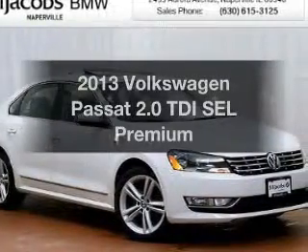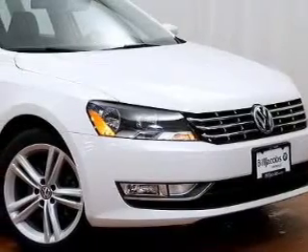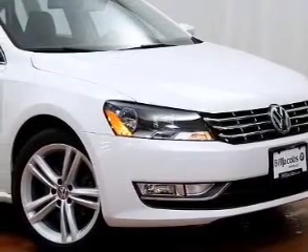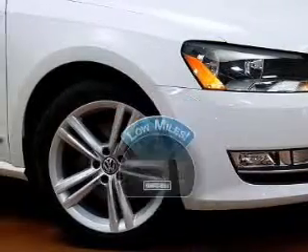Imagine yourself in this 2013 Volkswagen Passat. If you're looking for an automobile with great attributes, look no further. With low miles, this automobile will take you far and get you where you want to go.